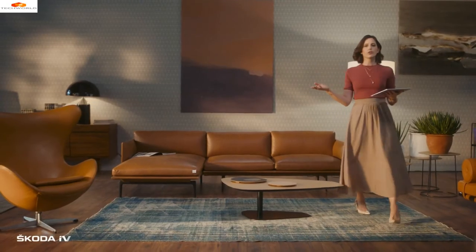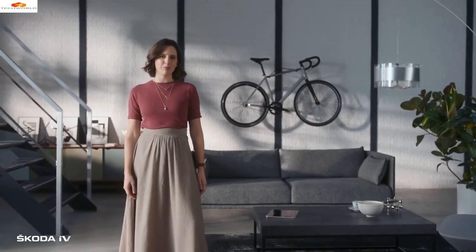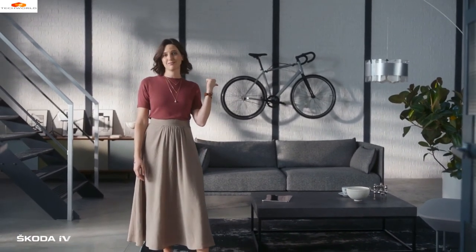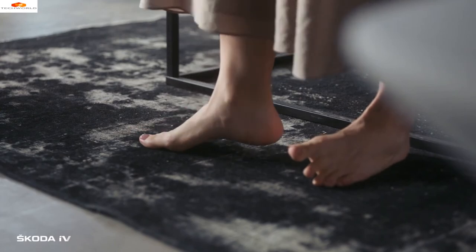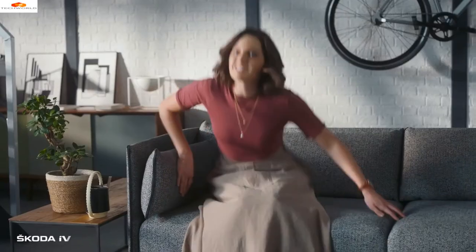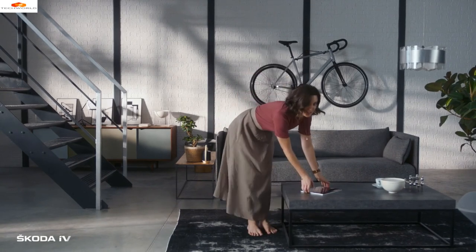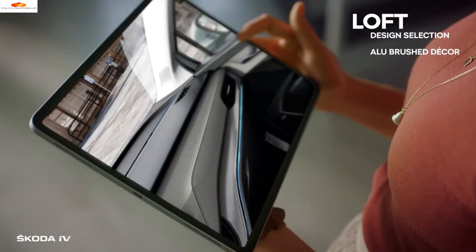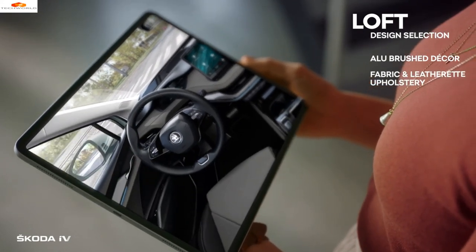From here, we go to welcome to the Loft. Imagine a room full of your favourite people and your favourite things — well, this is it. Just look at the brushed alu decor of the doors and the bold black flooring. This combination of soft fabric and smart leatherette creates a super comfy atmosphere throughout. It's cosy and practical, as everything here is fitted with hard-wearing and easy-to-clean materials. And there's plenty to look at, thanks to the 13-inch infotainment display. Ooh, I like this one.